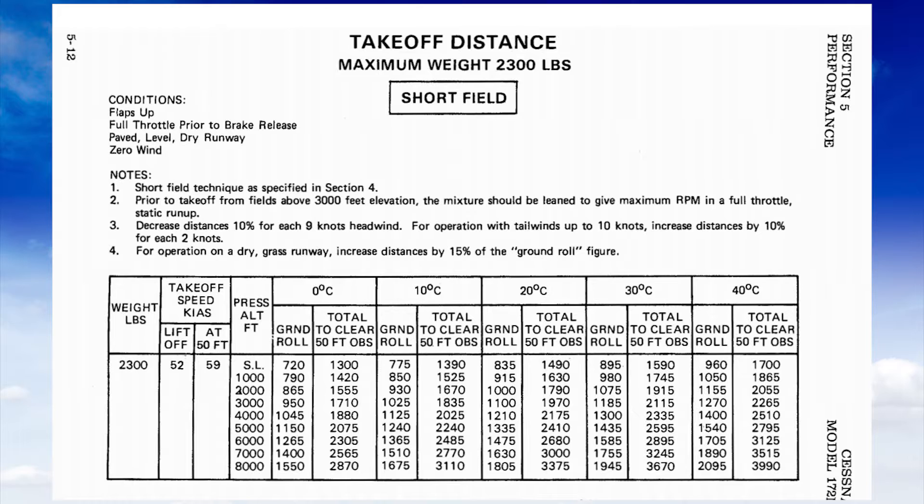This chart specifies takeoff speed at lift-off and at 50 feet. We want to be at 52 knots indicated at lift-off. Our pressure altitude today is about 2,000 feet, and it's about 40 degrees Celsius — a really hot day. The ground roll comes out to 1,155 feet. And to clear a 50-foot obstacle, we're going to need a total of about 2,055 feet. That's just to not hit it, not to clear it by 50 or 100 feet.